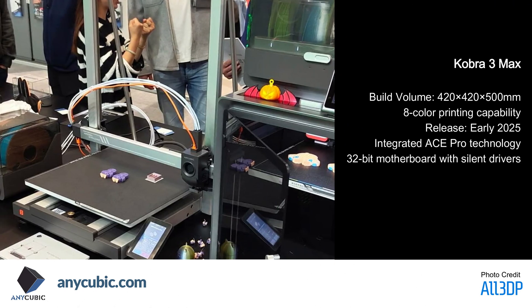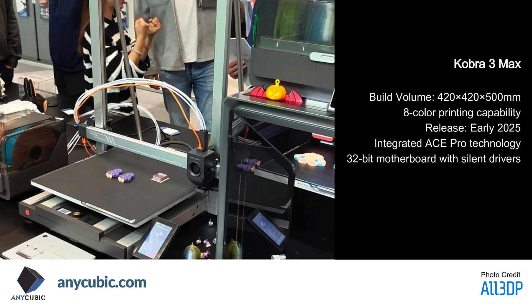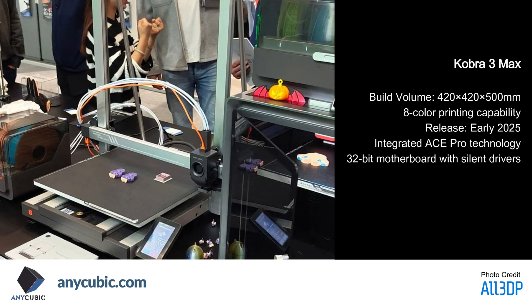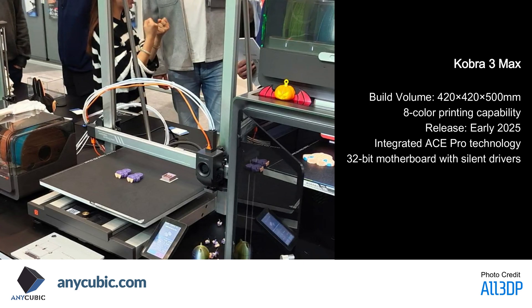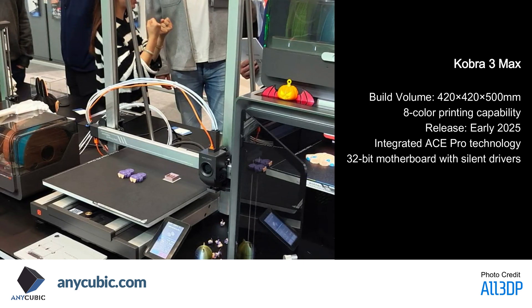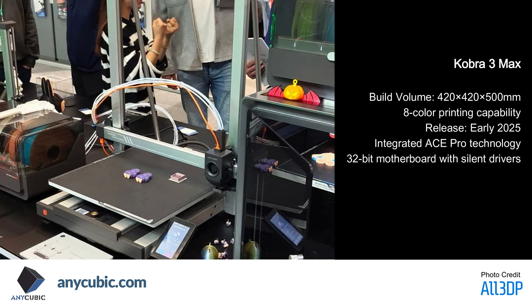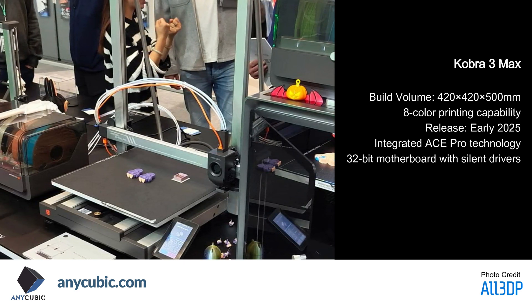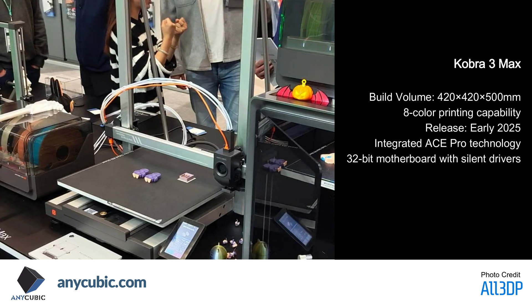The Cobra 3 Max pushes the boundaries of large format printing with its impressive build volume, currently the largest in its consumer grade class. Both printers incorporate the latest interface improvements and core mechanical developments, demonstrating Anycubic's commitment to user experience and print reliability. The machines feature advanced motion control systems and sophisticated features like filament runout detection and vibration compensation through G-Sensor technology.